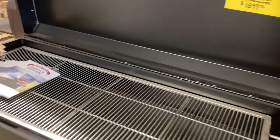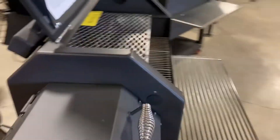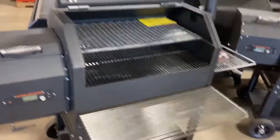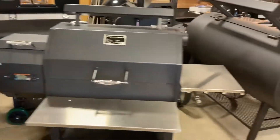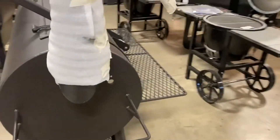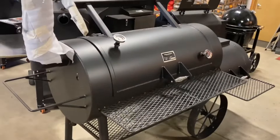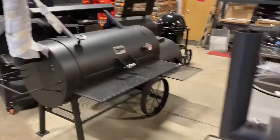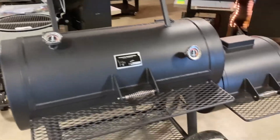Here's my baby — the Yoder YS 640 Pellet Cooker. I filmed a little get-together with these wood pits here. That is the Kingman. Gorgeous. Here's your loaded Wichita.